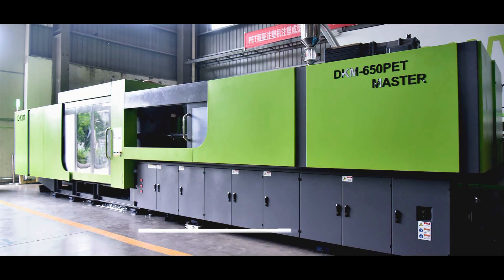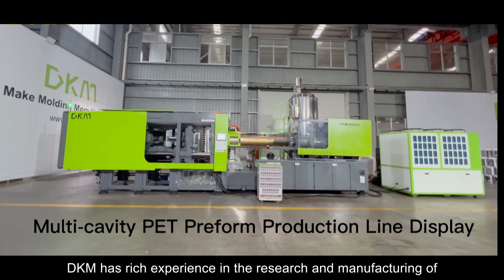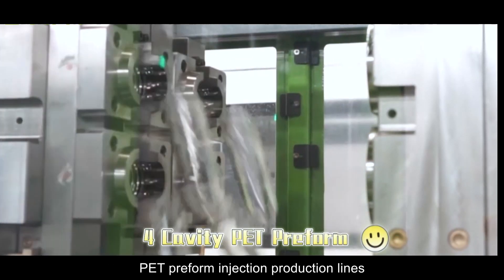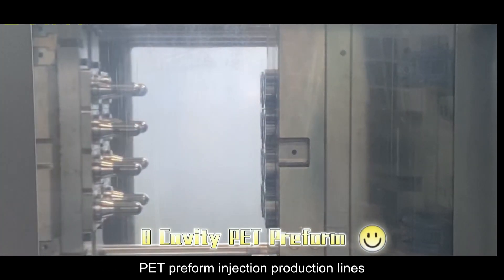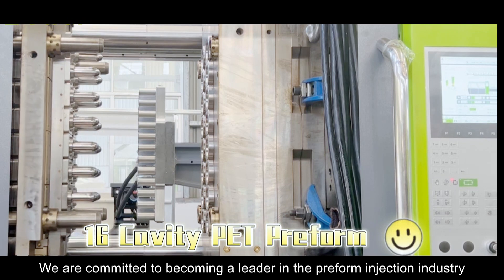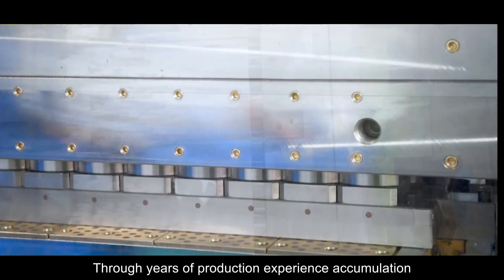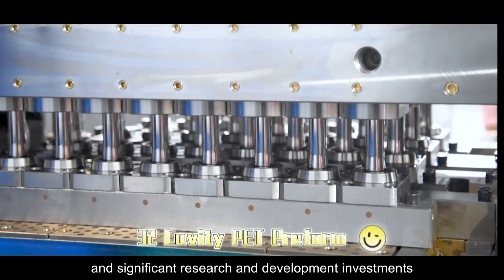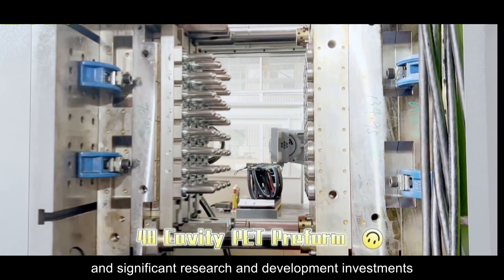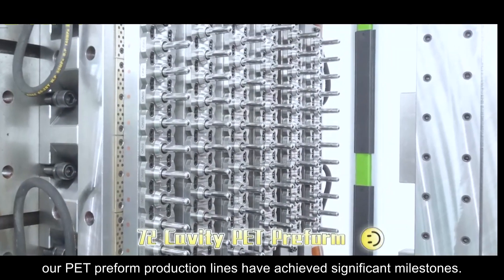DKM — your reliable partner of PET Preform Injection Moulding Solution. DKM has rich experience in the research and manufacturing of PET Preform Injection Production Lines. We are committed to becoming a leader in the preform injection industry. Through years of production experience accumulation and significant research and development investments, our PET Preform Production Lines have achieved significant milestones.